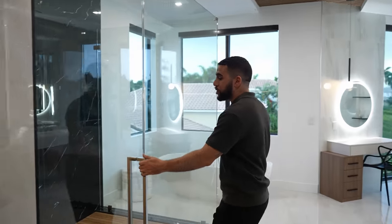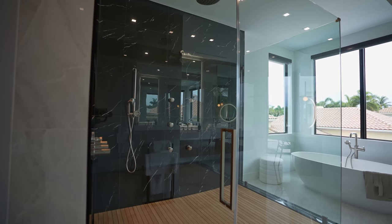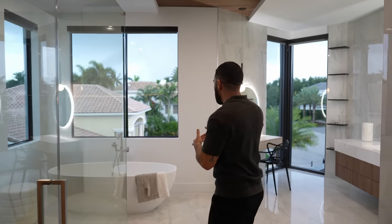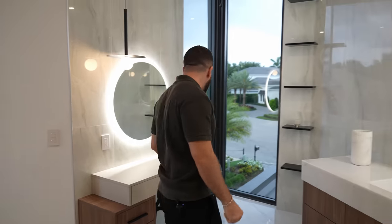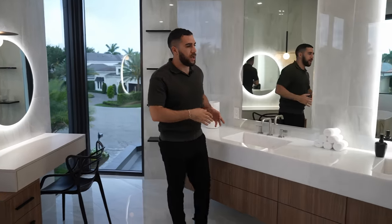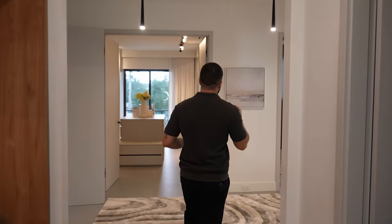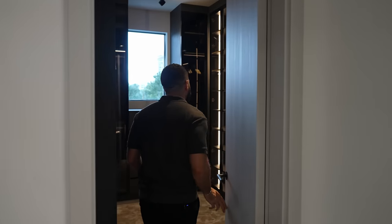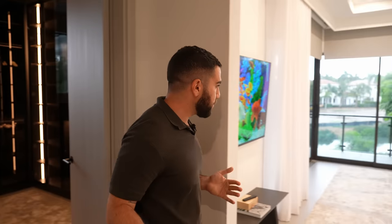Then the main suite bathroom — the shower is a huge statement: teak wood on the floor, a backsplash with tons of jets, tons of natural light, and the wood design continues on the ceiling. The soaking tub has a pretty nice view of the water in the distance. The vanity has natural light, artificial light, and bulb lighting — every girl's dream for getting makeup done. There are dual sinks and water closets on each side. Then closet number two — his — darker with a cool backlit effect, space for shoes, ties, jackets, pants, a built-in island, and a window for natural light.